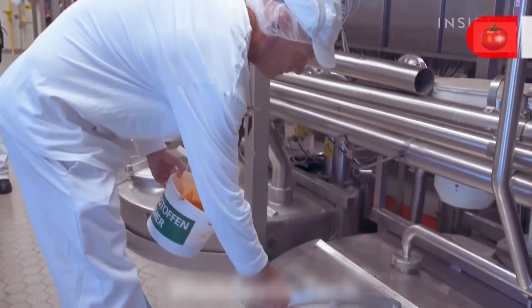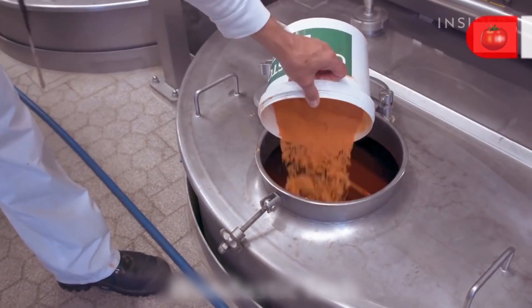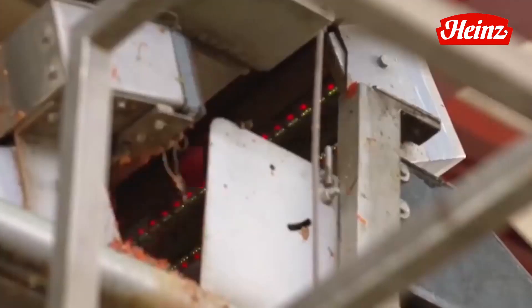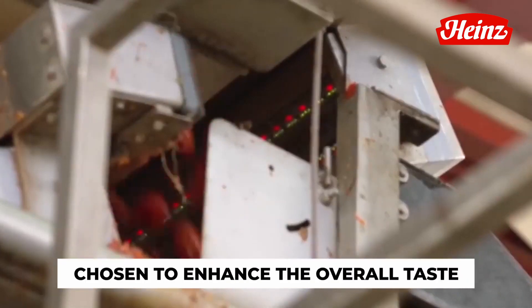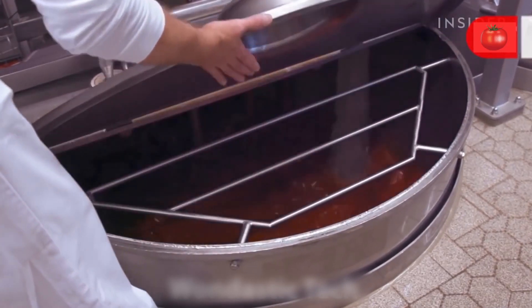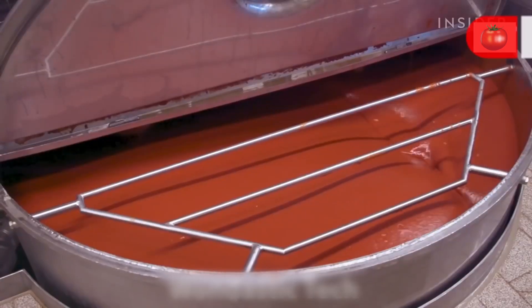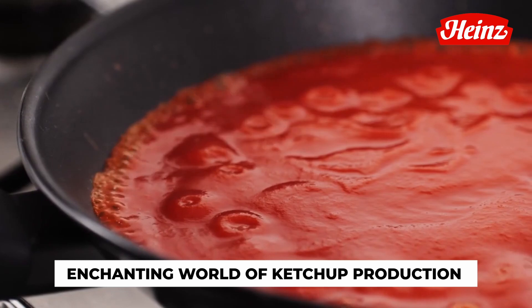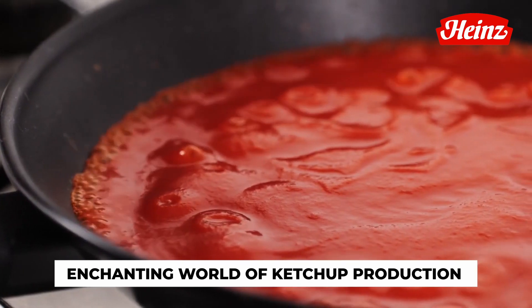Brace yourselves, for here comes the infusion of flavor. Our simmering tomato base welcomes a medley of companions, including vinegar for that tangy kick, sugar to balance the acidity, and salt to enhance every nuance of taste. But that's not all — a carefully curated selection of spices and seasonings join the ensemble, transforming our tomato puree into a mesmerizing symphony of flavors.